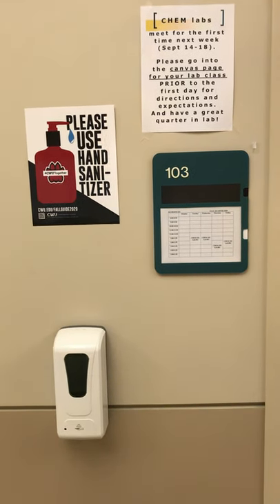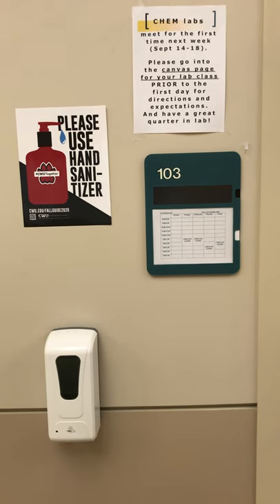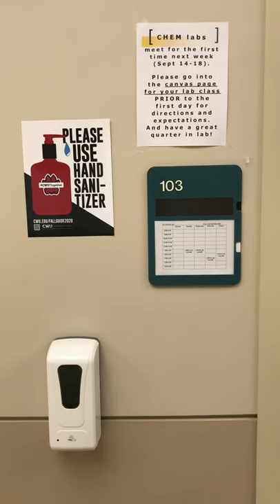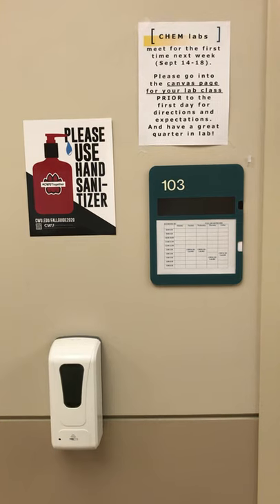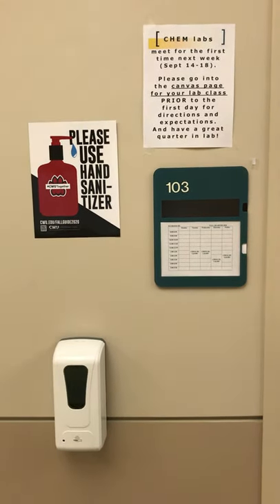My name is Inbin Ge. I will be teaching general chemistry labs today. I'm going to show you room 103. We will also use room 118 and room 119.